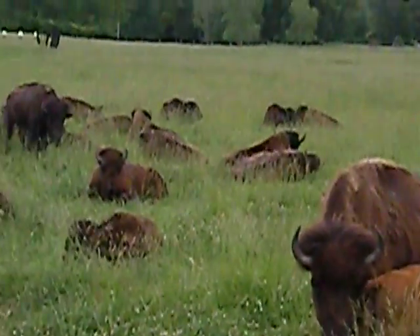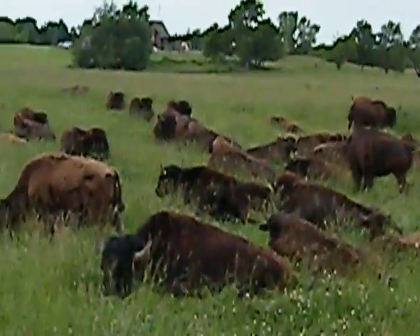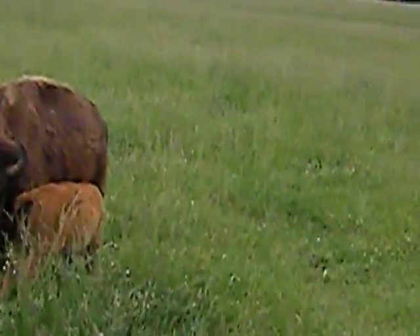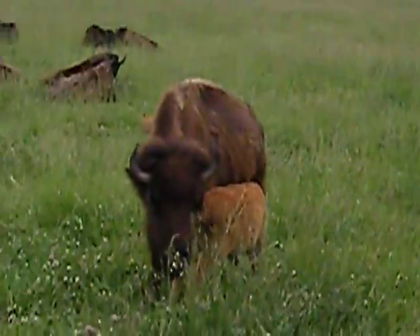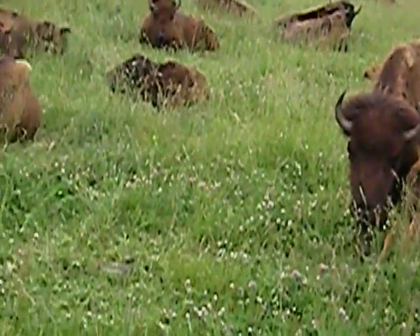You can kind of tell the difference between the males and the females by their horns. If you look at that cow right there with her calf, see how her horns start curving in as they go up? And if you look at this young male that's laying down right here, his horns come out and just go straight up.